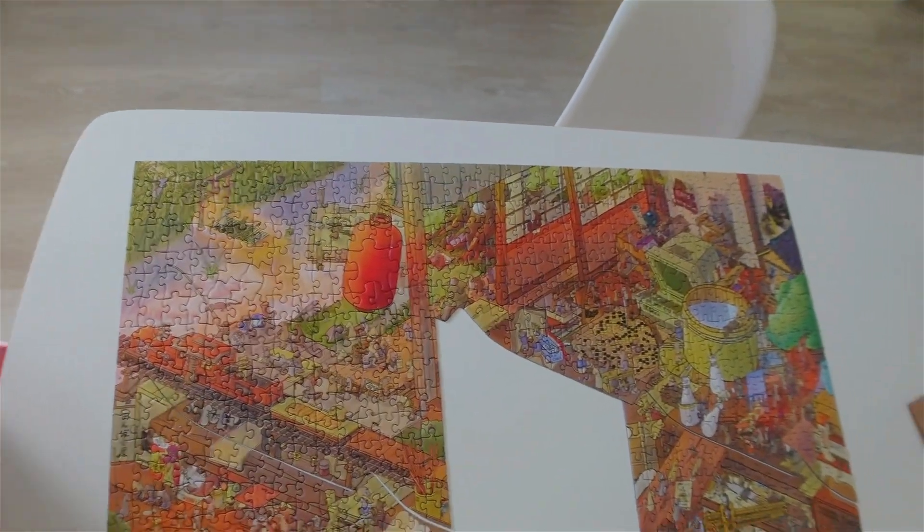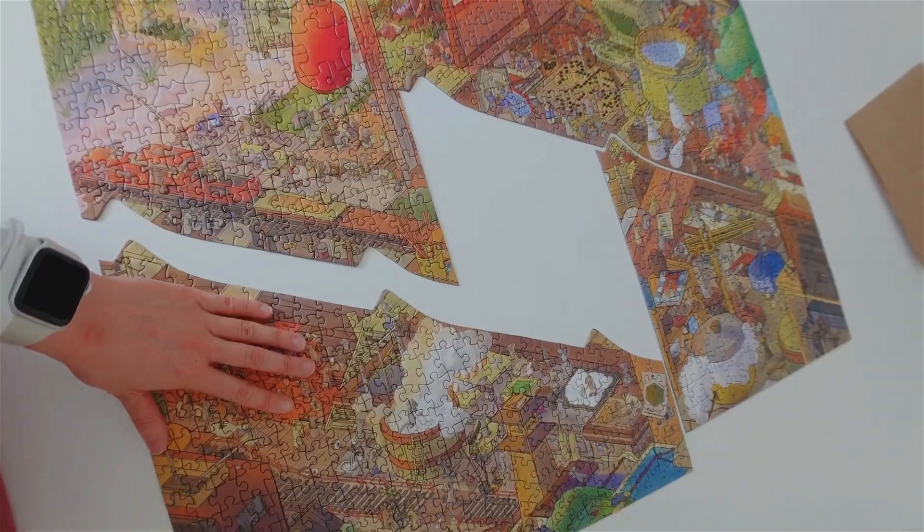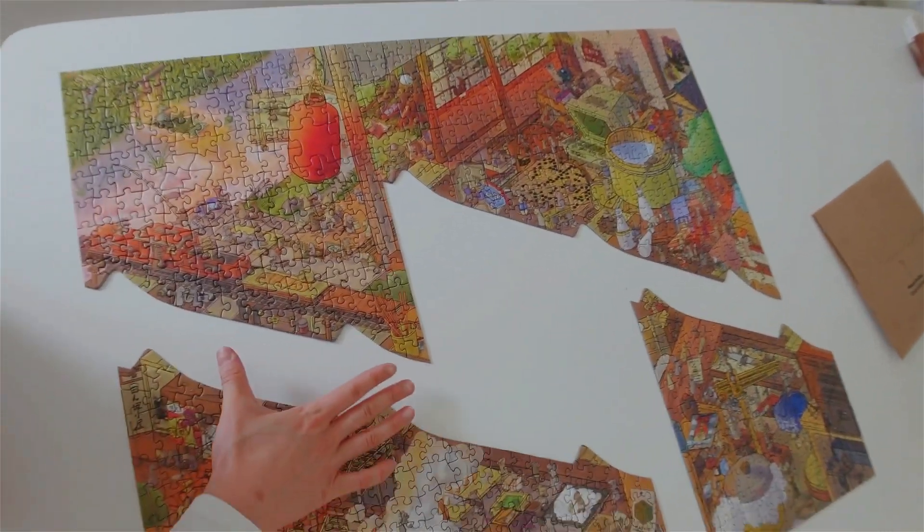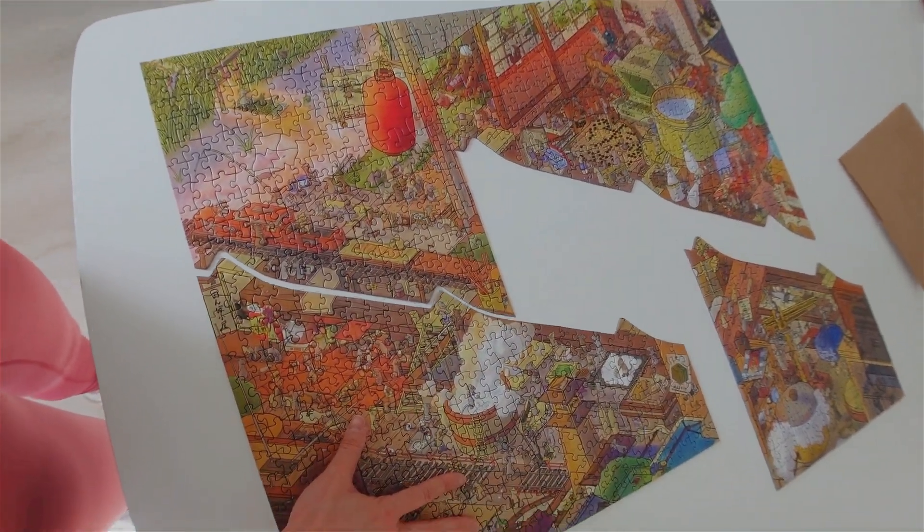We finished everything last night, but it's cool because when you switch them, this fits here, that fits right there, and it becomes one full puzzle. Isn't that so cool? Whoever thought of these inventions definitely has a genius mind — I think it's unbelievable. I'll tell you guys a little about the plans for today.